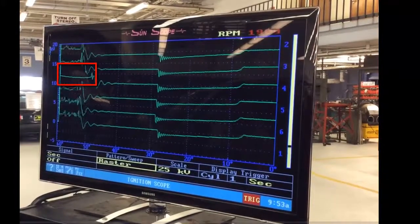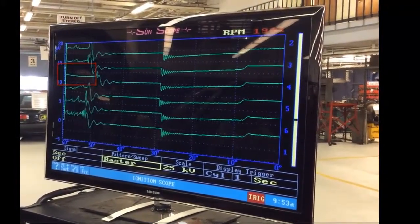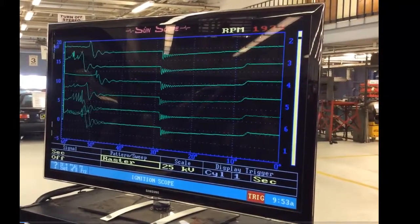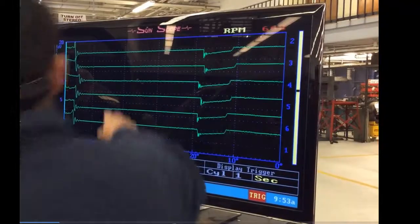Look at this spark line from the top number 4 cylinder. See that when I just circle — that's a longer than normal spark line, usually caused by no resistance. Look how long it is compared to the rest. This would cause a misfire or high emissions.